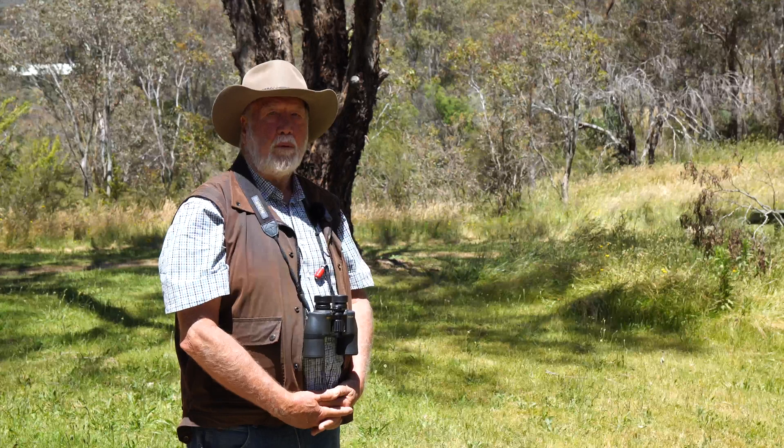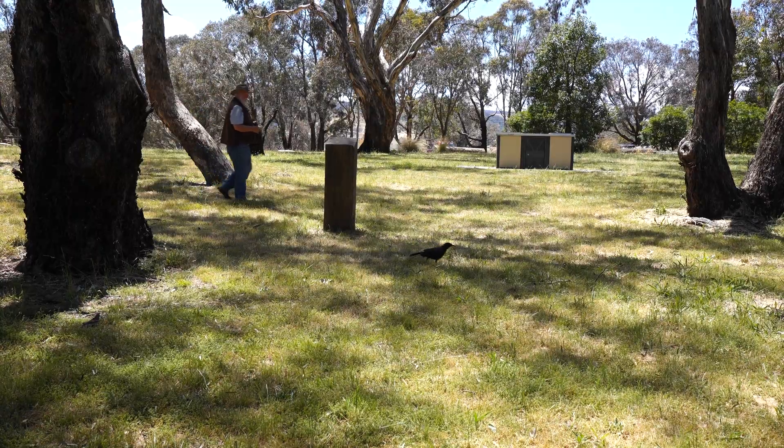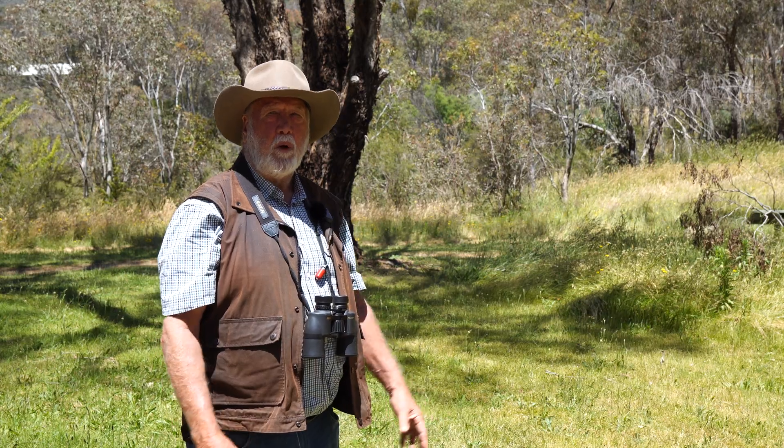Choughs are a popular bird because they group together on the ground. They'll often hunt insects and scavenge around on the ground, and they're very noisy, very sociable birds, so people know them quite well.